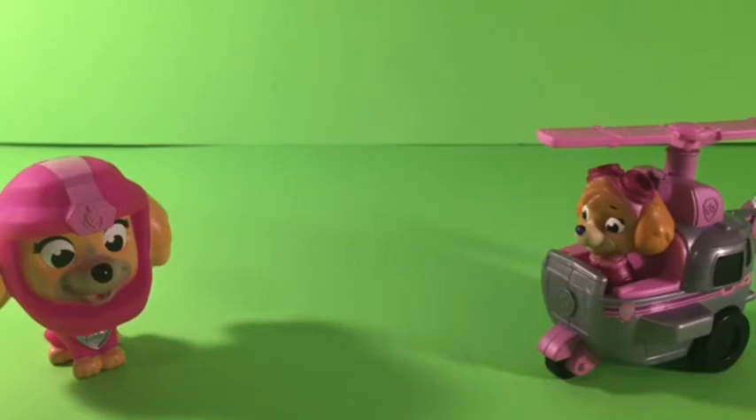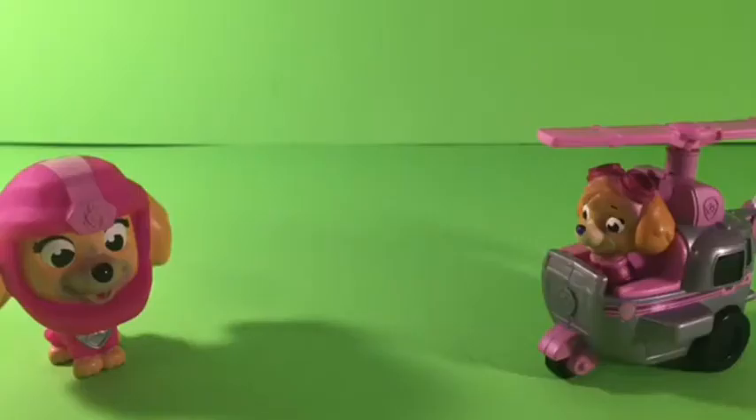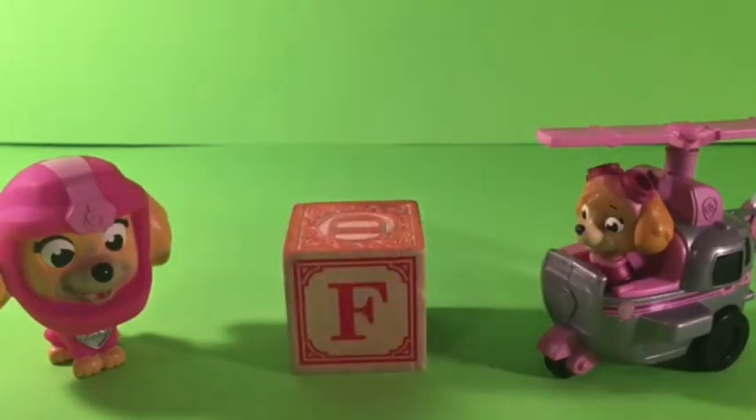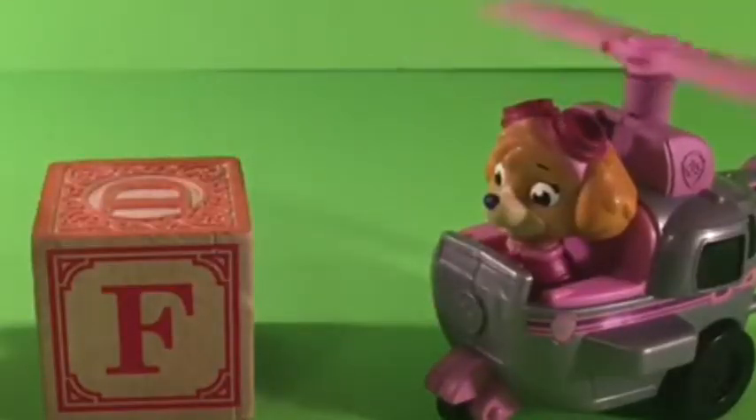I think they heard us. Yay! Oh, I'm so happy. I think they found it. Yay! We found one! We found the F. Here it is. Ruff, ruff, ruff — it's a red F. Oh, I love the F. Me too. This pup's got to fly.